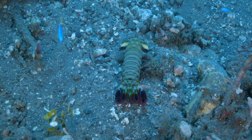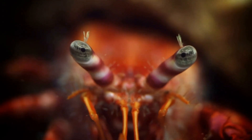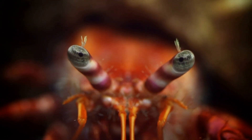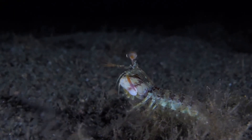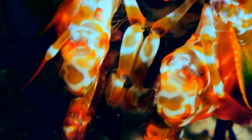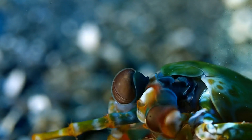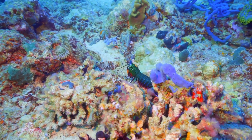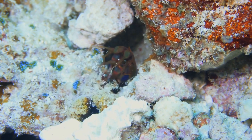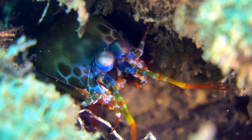By studying these creatures, we can learn more about the diversity of life on Earth and the incredible adaptations animals have evolved to survive. The Peacock Mantis Shrimp serves as a window into the evolutionary processes that shape life in the ocean. Scientists document and analyze its behavior, hoping to uncover secrets that could lead to breakthroughs from biology to engineering. Research into the Mantis Shrimp's club-like appendages has led to the development of new materials for use in body armor and aircraft design. The structure of these appendages is incredibly resilient, inspiring innovations in material science. Engineers and material scientists are working together to replicate the shrimp's natural design, aiming to create stronger, more durable materials that can withstand extreme forces.